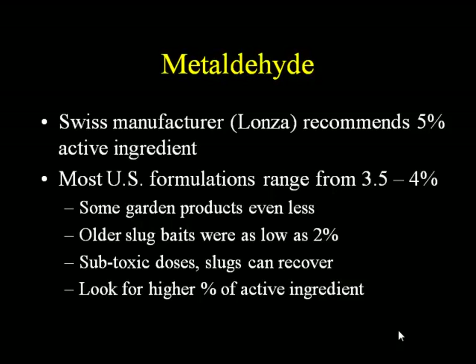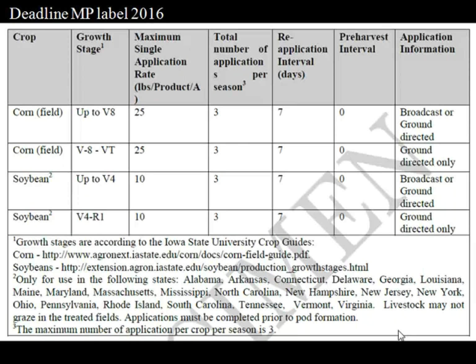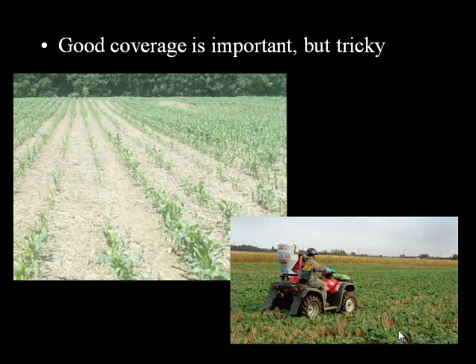Metaldehyde is approved for broadcast application on corn and soybean. For example, Deadline MP — MP stands for mini pellets — comes in little bite-sized pellets for slugs. The broadcast rate for corn is 25 pounds an acre; for soybean it is 10 pounds an acre. The label for Deadline MP shows you can have a total of 3 applications per season in either corn or soybean — though I think that would probably be cost prohibitive. Good coverage is important, but it can be tricky to spread right, and this shows a skip in the field where there was just poor coverage.